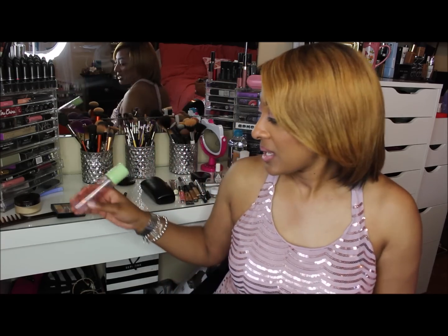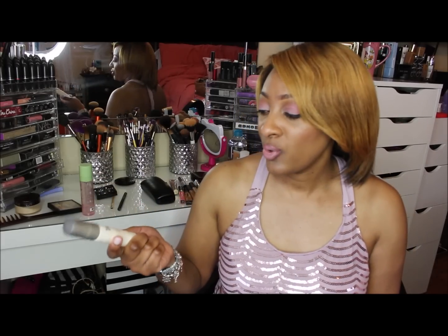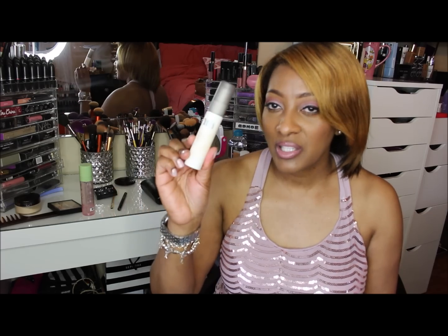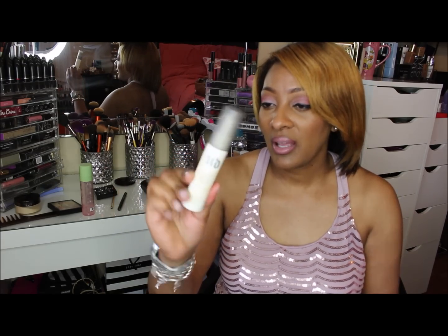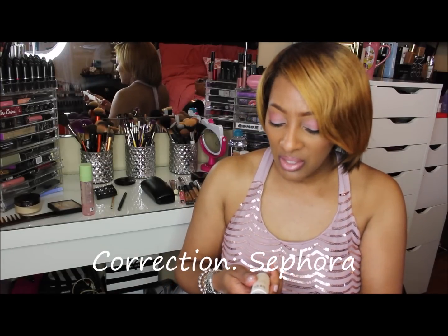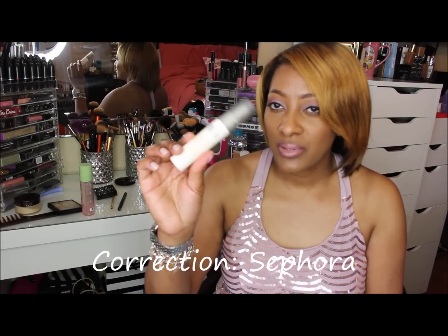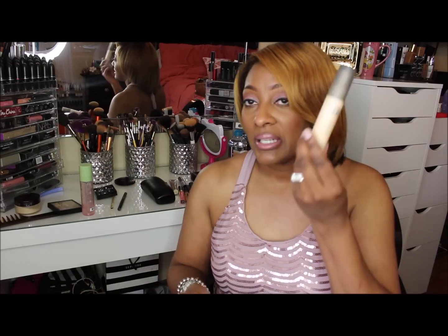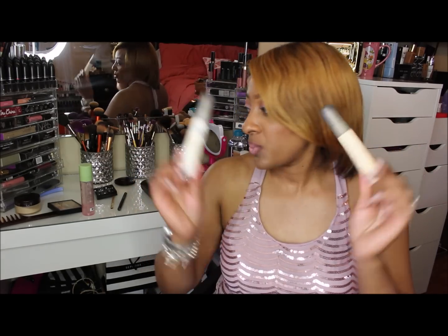Another product that I like to use for oil control and to set my foundation is the De-Slick Makeup Setting Spray. This is from Urban Decay, and I purchased this at Target. This is 30ml, which is like one fluid ounce. This is not the actual big bottle, but you can purchase the big bottle. I need to because I ran out and I just opened this one up.